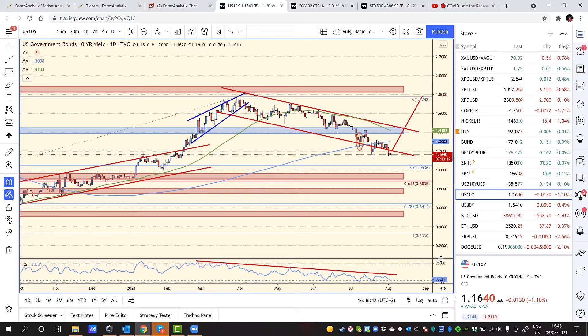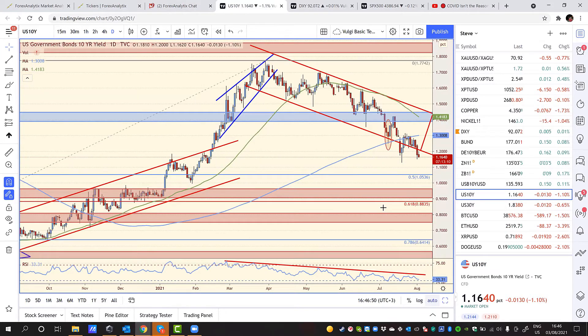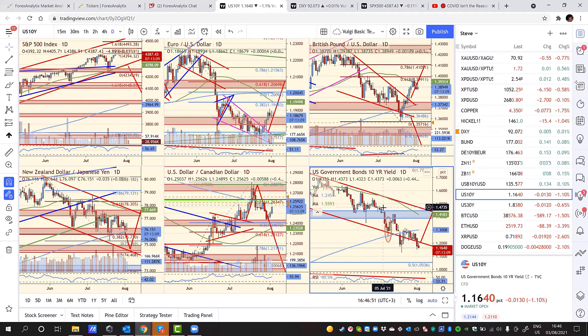I'm not surprised we broke down from this wedge and I won't be surprised if we see even lower prices. We are seeing once again a period of divergence between yields and risk assets — yields pushing lower but indices are not following. This divergence has become more common during the past few months.